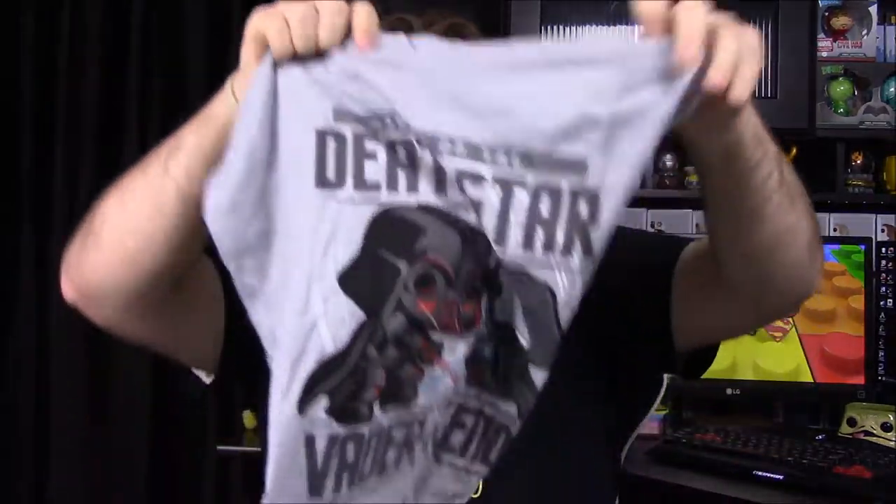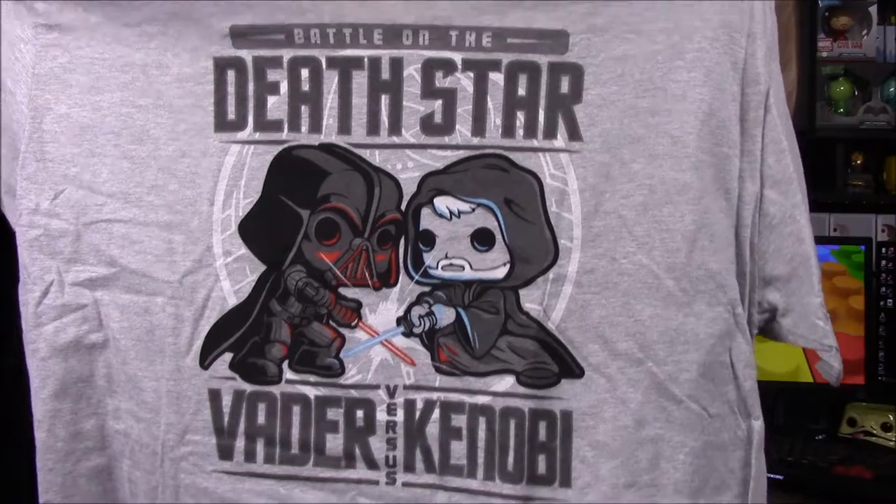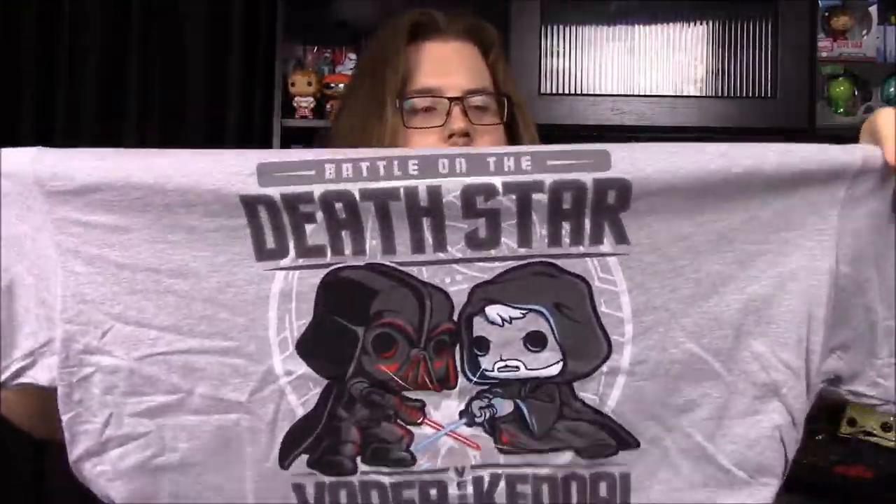It is Darth Vader vs. Obi-Wan Kenobi and their classic Death Star fight scene — that's really cool. I really like it. Hopefully this shirt fits well; with Pop tees they're kind of weird because they fit everywhere else but at the top they're super tight in the chest.